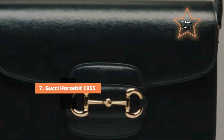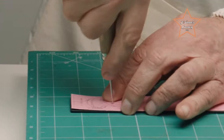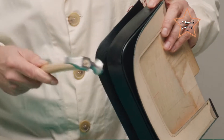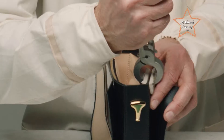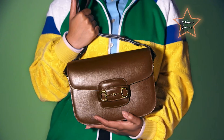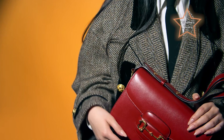Number 7: Gucci Horsebit 1955. The Horsebit design is an iconic symbol for Gucci, dating back to the 1950s. The Horsebit 1955 bag pays homage to the brand's rich heritage, adding a touch of nostalgia and timeless appeal. The bag features a classic and refined design, with clean lines and a structured silhouette. Its simplicity and lack of excessive embellishments contribute to an elegant and sophisticated overall look. The discreet and subtle Gucci branding on the Horsebit 1955 bag contributes to its elegance. The brand's interlocking G logo may be present in a subtle manner, allowing the bag's design to take center stage.